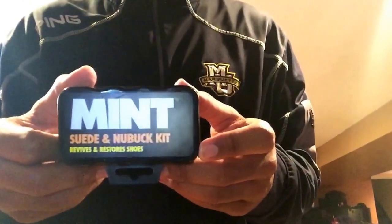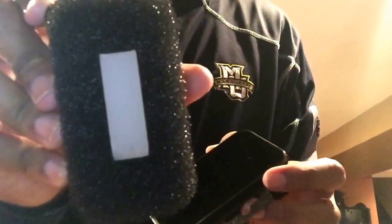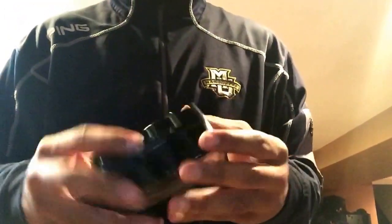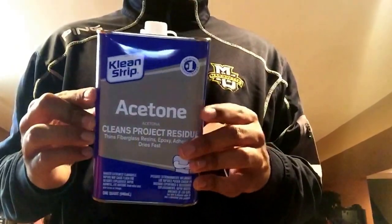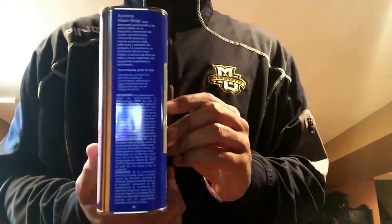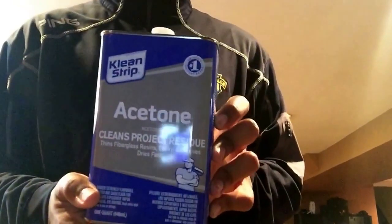We have the suede and nubuck kit. Inside, you have the eraser for the nubuck and the brush. This is about $8. Just got it for my Infrareds for scuffs and stuff. Next up, we have acetone from Home Depot — about $6. These are for restoration projects, just to easily get paint off.